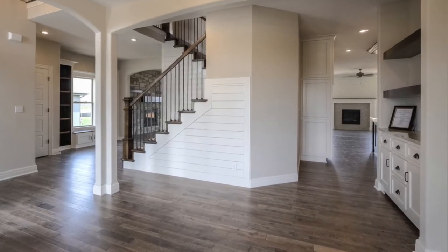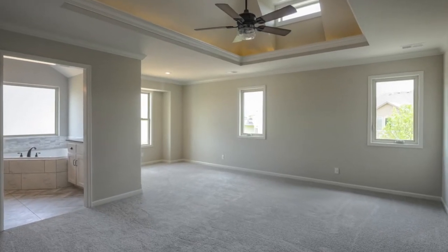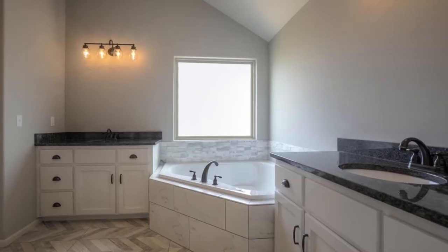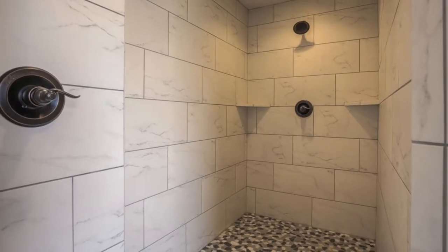This five-bedroom, four-and-a-half bath home has so many upgrades. You'll love the master suite with sitting area, luxurious master bathroom, with a wow walk-in shower.